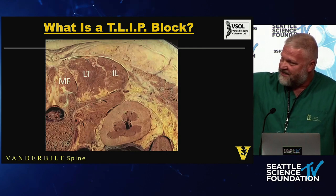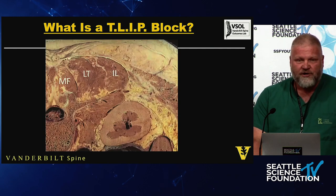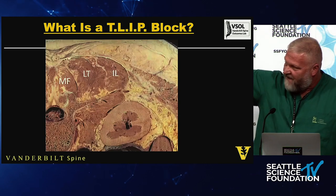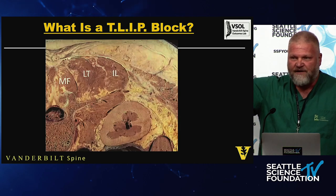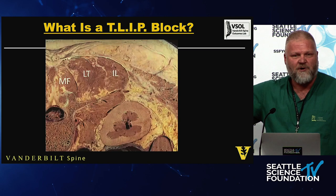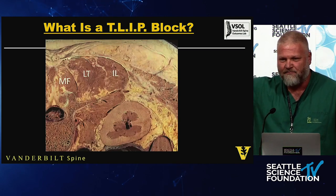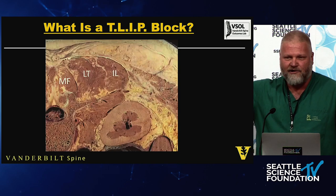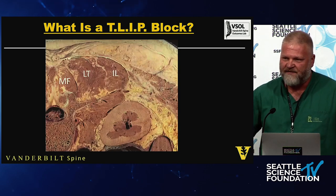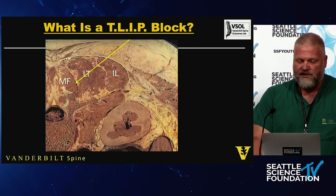Multifidus, longissimus, iliocostalis — you can see the fat stripe between the multifidus and longissimus. That's where you're trying to put the medicine with the TLIP block. But notice that fascial sleeve — like a pillowcase — over the erector spinae complex goes right down to the transverse process. So I don't need to find a mythical potential space in an intramuscular plane under a C-arm. I can just stick the needle on bone and get the same block.